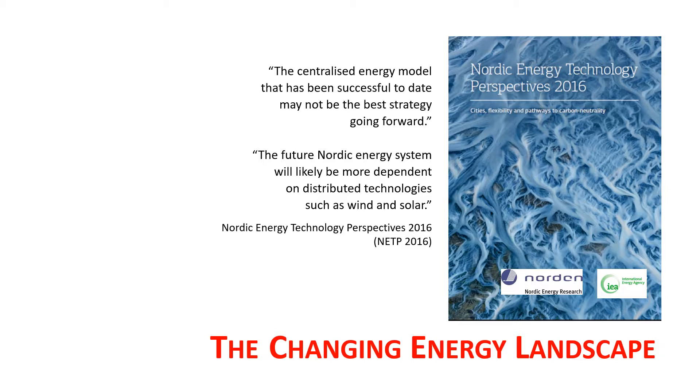But the energy landscape is changing. A recent report by the International Energy Agency, in collaboration with the Nordic Energy Research, predicts that the falling cost of solar power and the increased competition for biomass resources will likely lead to a more widespread adoption of distributed energy resources like wind and solar power.